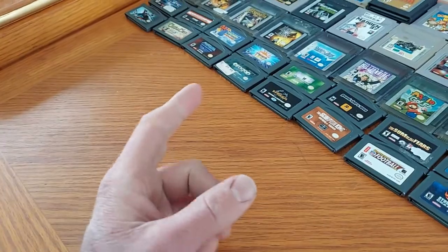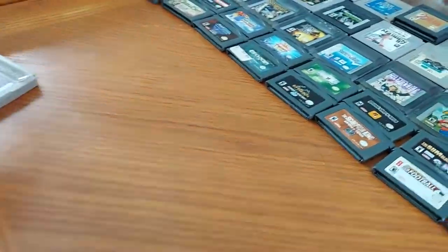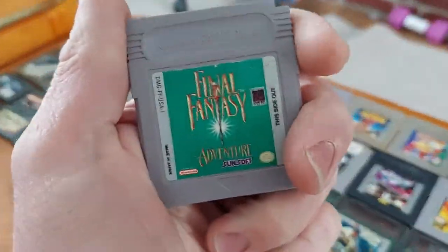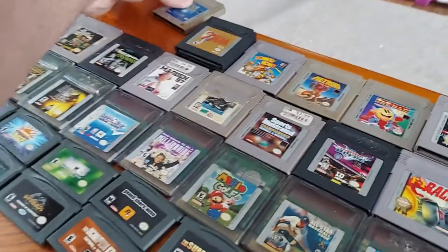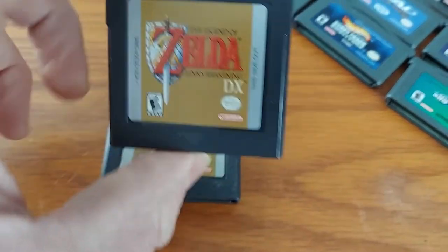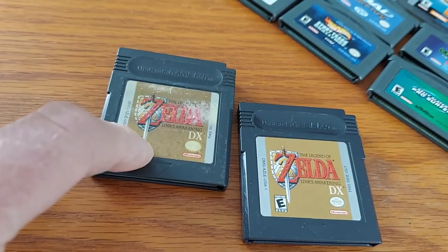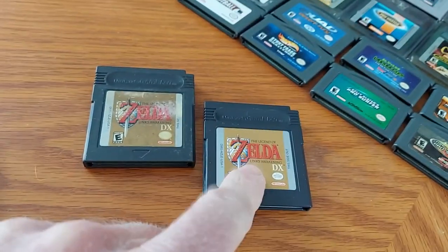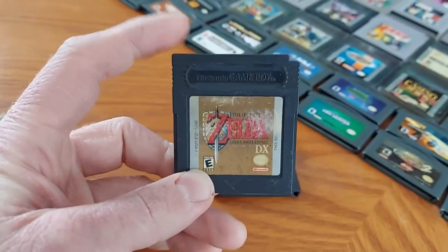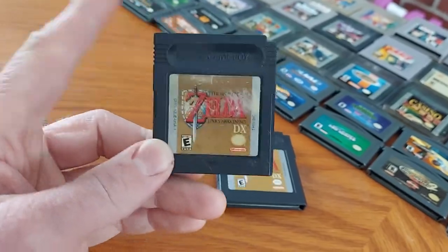All right, so we're going to start off with the original Game Boy. We have Tetris, we have Tetris 2, we have Final Fantasy, we have Final Fantasy 2, and we have The Legend of Zelda: Link's Awakening. This is my original copy, and it was given to me and my dad from his co-worker. The best thing about these black cartridges is they're actually compatible with Game Boy Color, so pretty cool.